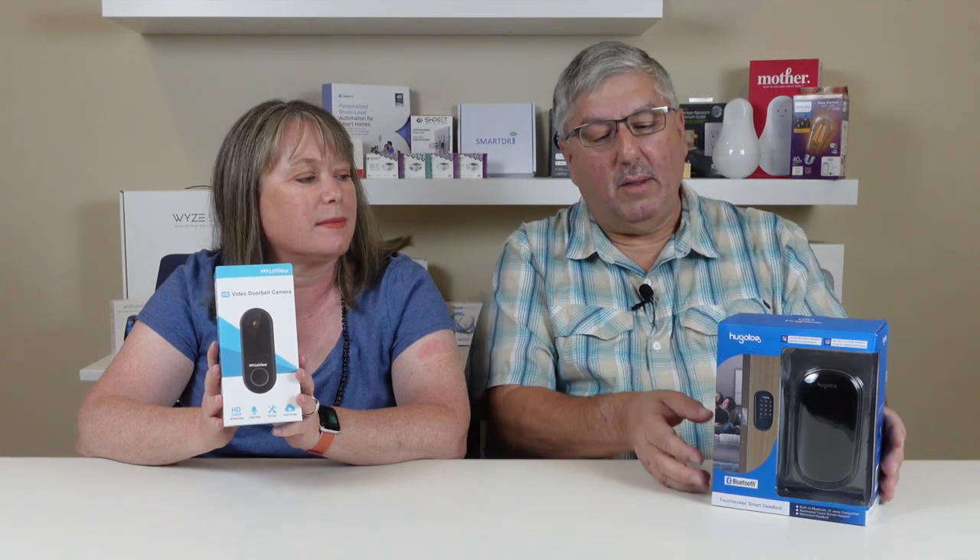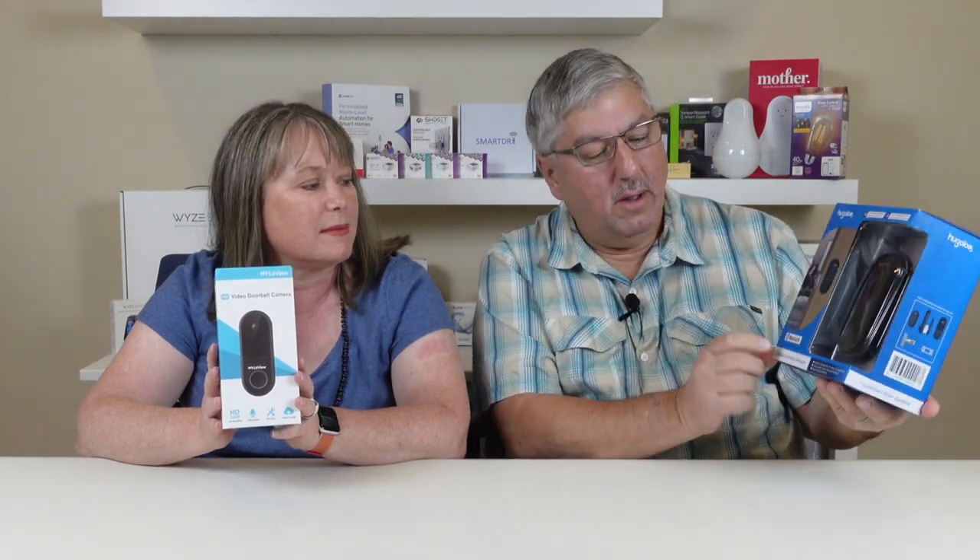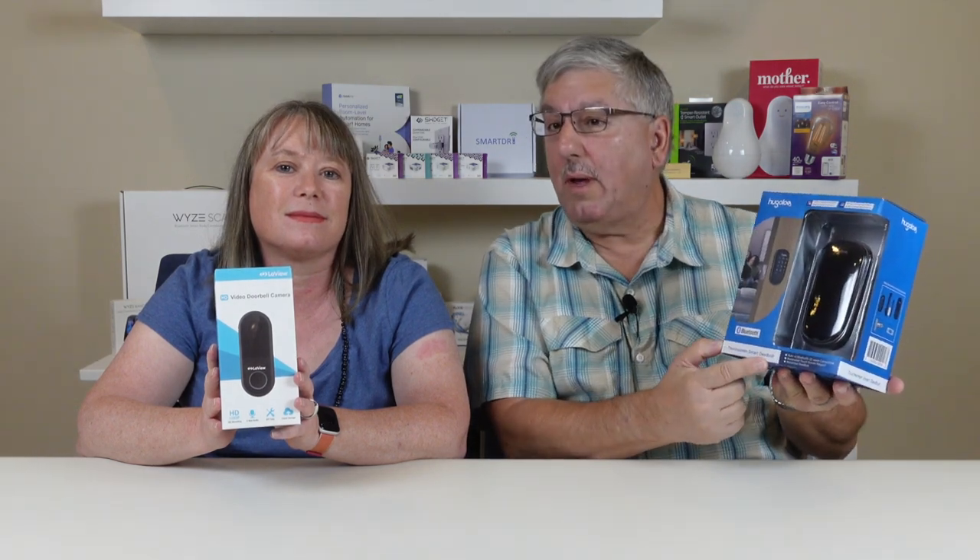This is the LeVue HD Video Doorbell Camera. And this is the Hugo Log Bluetooth Touchscreen Smart Deadbolt.